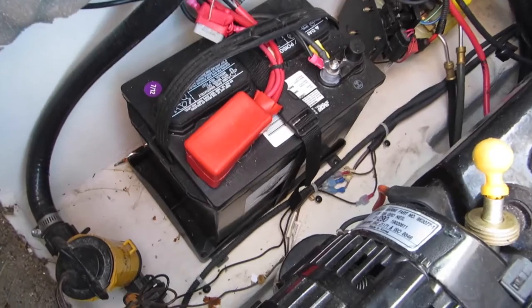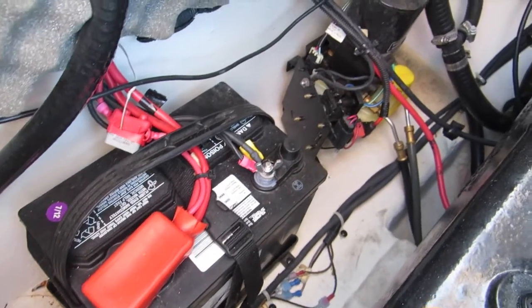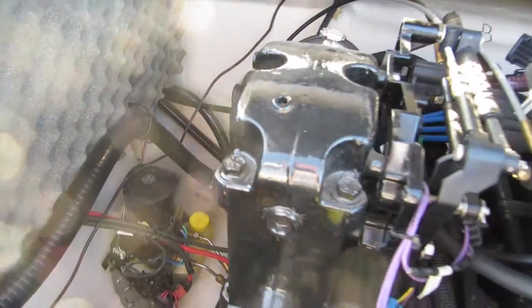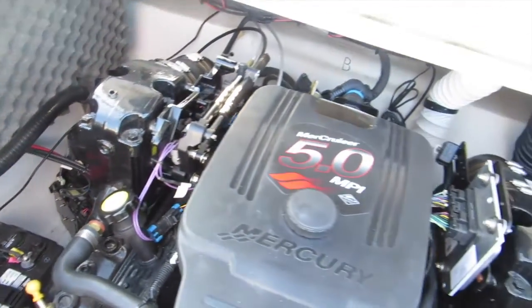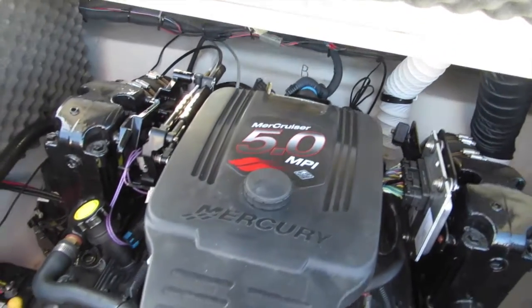Here's your live well pump down there — that orange pump. Battery system. That's your trim pump for your drive. This shuts here. This is all insulated — the engine hatch. Then this shuts here.